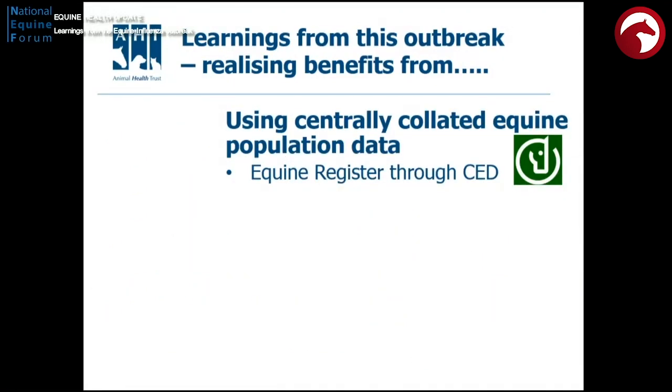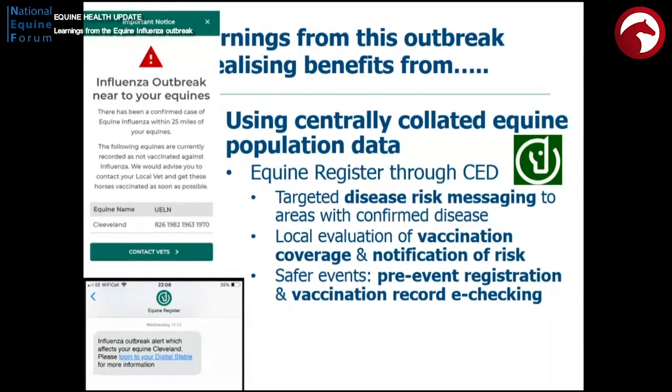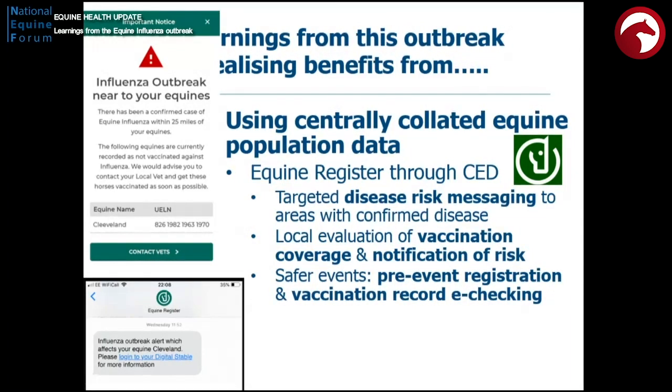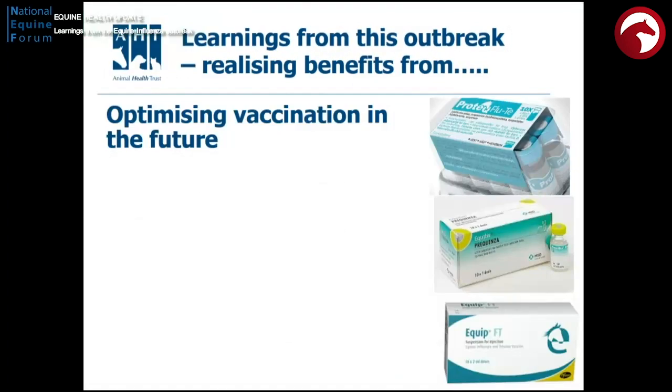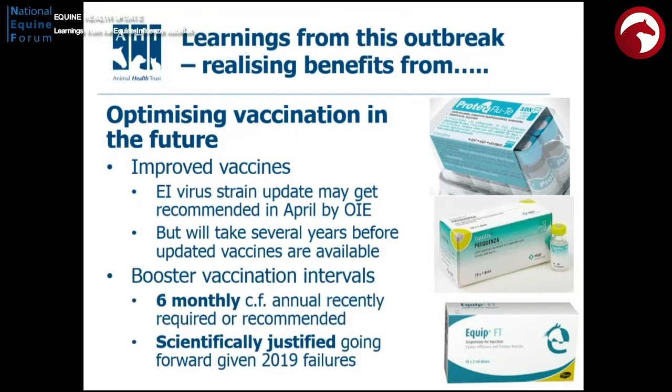Touching on the use of the centralised equine database — you've already heard what a great benefit this could bring. It will allow us to target disease messaging out to the entire population, do local evaluation of vaccination coverage, and allow people to check where they are and what the risks are. We can have safer events with pre-event registration and vaccination record checking, and we could actually trace high-risk animals, which would be particularly true when dealing with exotic disease. We also need to optimise vaccination. It's a long process to get updated vaccines through — unfortunately several years if a recommendation comes in April. So we will have to use our current vaccines in a smarter way. Mathematical modelling tells us that using them more frequently will mean they do a better job.